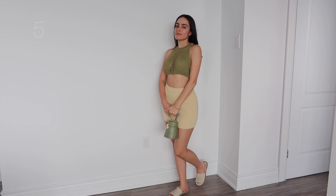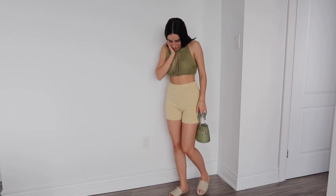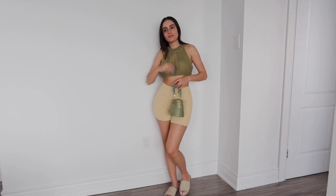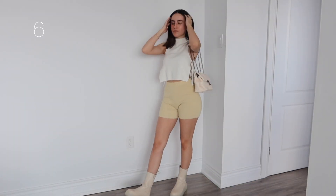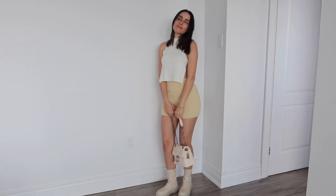This outfit is definitely screaming summer — it's kind of like vacay vibes. Obsessed with the knits, so this top is like a knit. I am wearing bikini pads underneath because it is sheer. This little bag is the cutest, and some sandals — I am going to be wearing the sandals in a bunch of the next outfits as well.